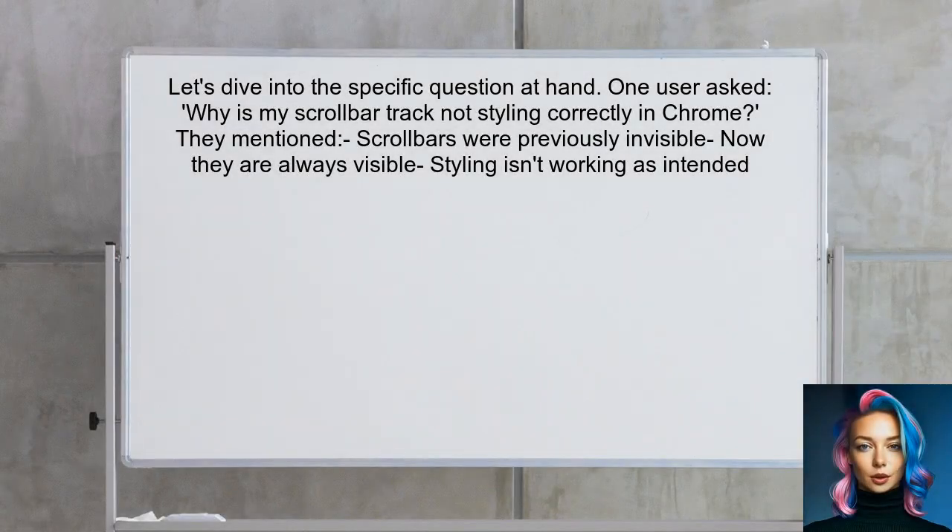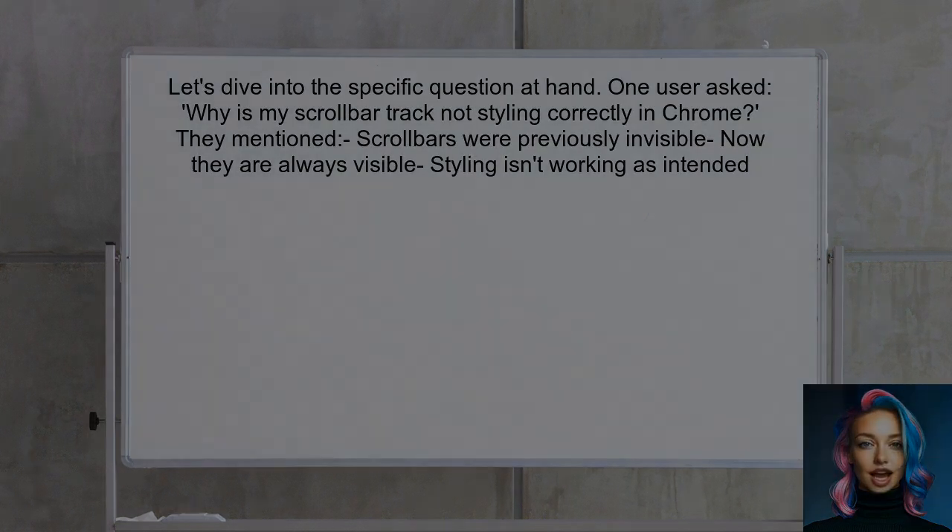Let's dive into the specific question at hand. One user asked: why is my scroll bar track not styling correctly in Chrome? They mentioned that their scroll bars were previously invisible and only appeared on hover or scroll. Now they are always visible, but the styling isn't working as intended. Sound familiar? Let's explore this together.